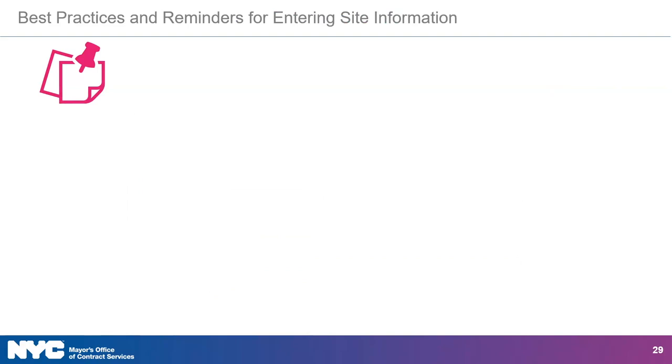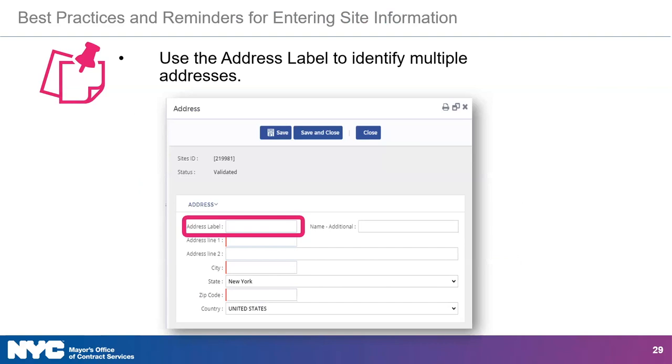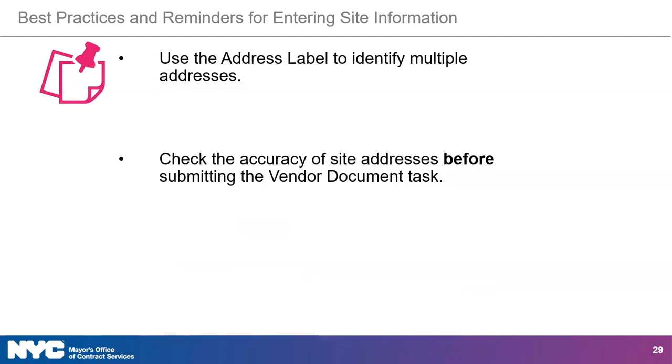Here are some best practices and reminders for entering site information. You may include multiple locations if the project is being implemented at multiple sites. If multiple addresses are necessary, provide an identifying name in the address label. Make sure that the addresses you enter are accurate. You may change site information at any time before you have completed the vendor documentation submission milestone. After that point, sites may only be updated upon contract registration via a contract change request.